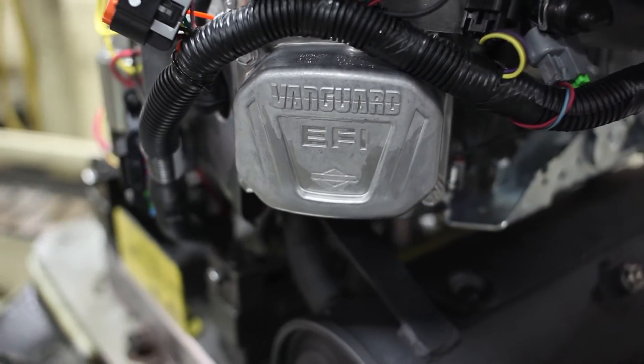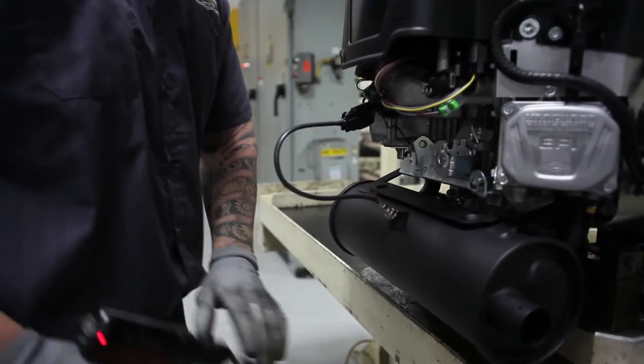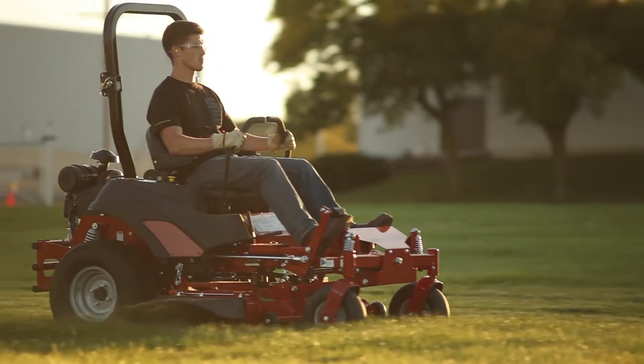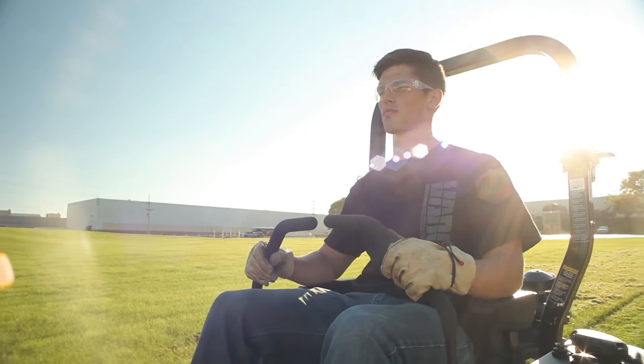For closed-loop operation, which is really where we can make our fuel economy gains, we install an exhaust sensor — commonly known as an oxygen sensor — in the muffler, placed in the exhaust stream. It's constantly measuring the unburned oxygen content in that exhaust gas, which tells us what the mixture was in the combustion chamber: was it rich, was it lean, or was it just right? Corrections can be made on the fly.